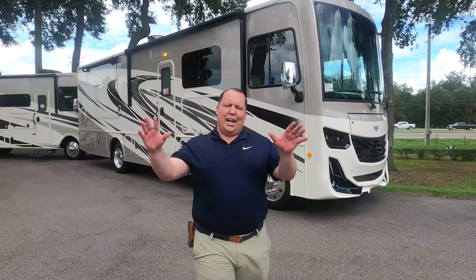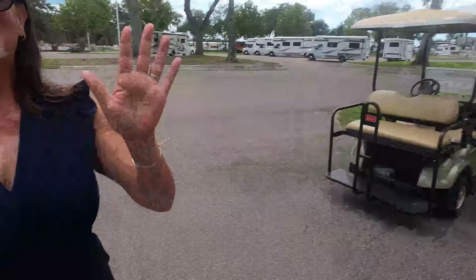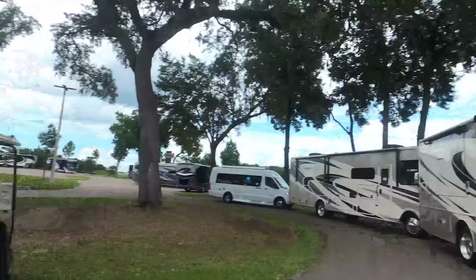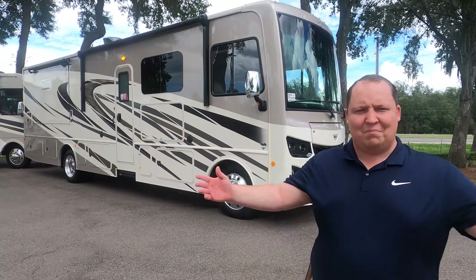Hey everyone, welcome back. My name is Matt from Matt's RV Reviews — the world's only channel giving you that true, unbiased review about everything RVs. Today I'm super excited to show you this all-new floor plan from Fleetwood. I'd like to say hi to Andrea. We are in Tampa at our Tampa location. I really wanted to do a Holiday Rambler Invicta 32 — the Invicta and the Fortis are the exact same product, but the Fortis was just in a better position. So let's begin.